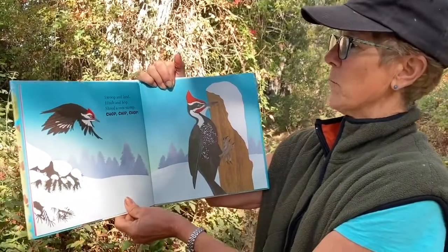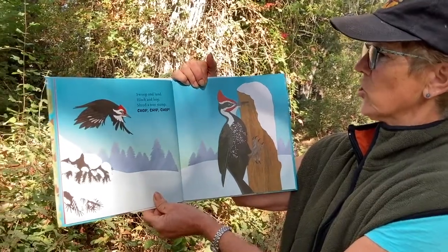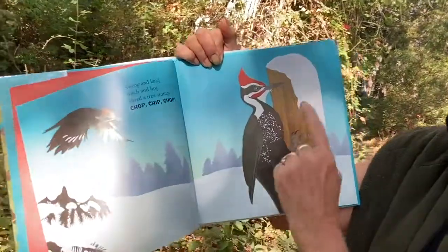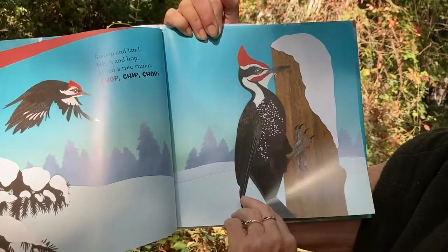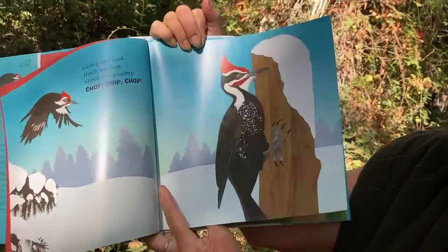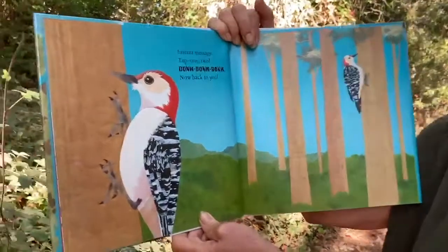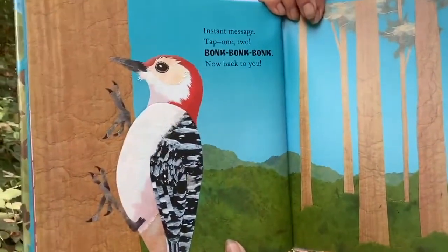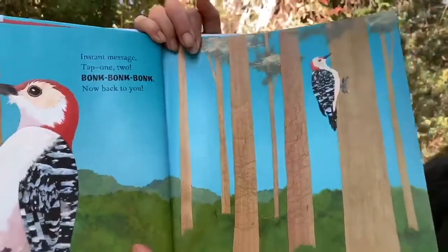Swoop and land, hitch and hop, shred a tree stump, chop chip chop. This woodpecker is called a pileated woodpecker. They live up in the mountains and they make huge holes in trees — they're one of our biggest woodpeckers. Instant message: tap one two, bonk bonk bonk. They actually communicate with each other by tapping on trees.